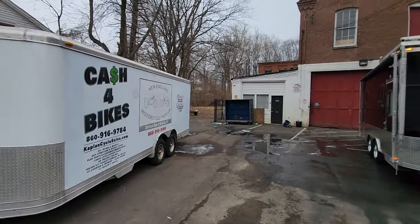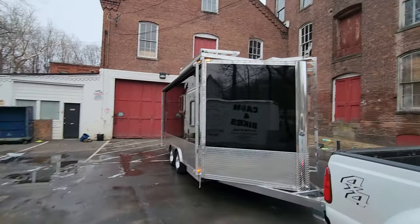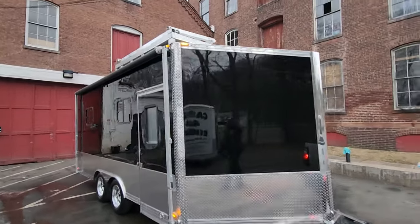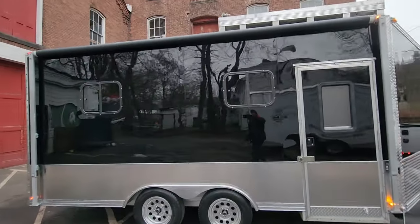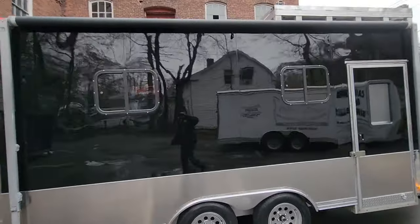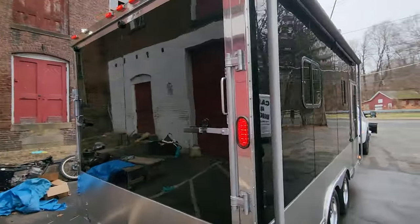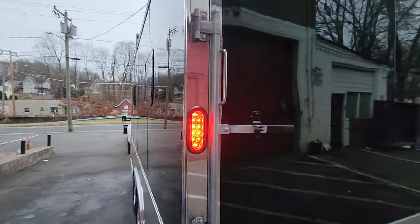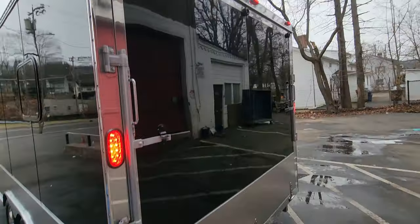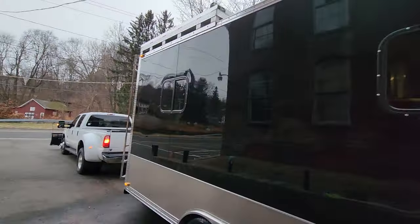It also has extra height — compared to the Featherlight trailer, it's about a foot and a half higher, and it just looks badass. The windows are all tinted with screens; three of the four are sliding windows and one is stationary.